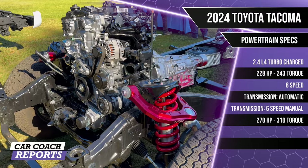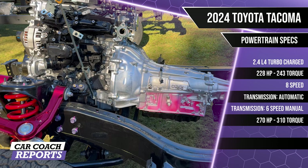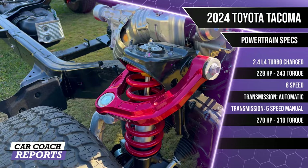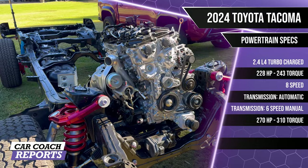There are two engine options: a 2.4-liter turbocharged engine with 228 horsepower and 243 lb-ft of torque paired with an 8-speed automatic, or a 6-speed manual with 270 horsepower and 310 lb-ft of torque — a huge improvement over the previous generation. The TRD Pro suspension on display here is also a massive improvement over the previous generation.